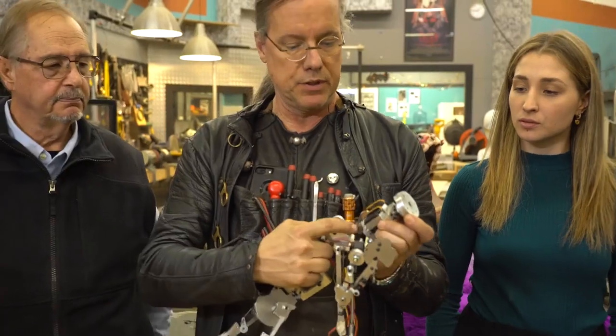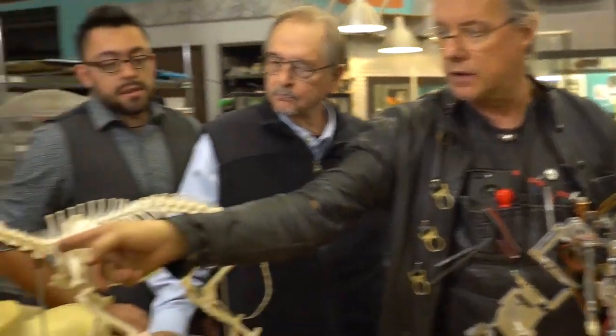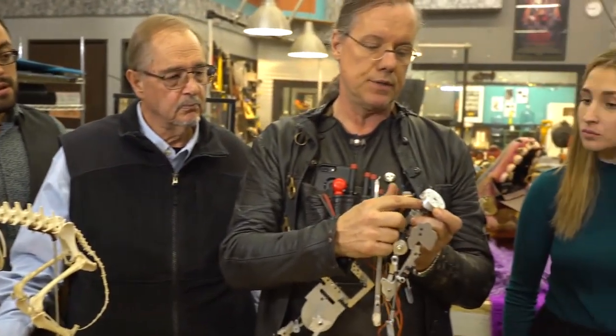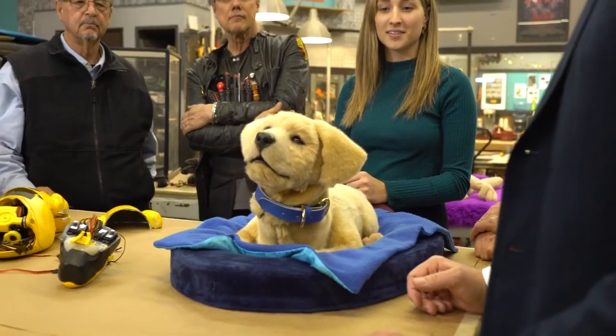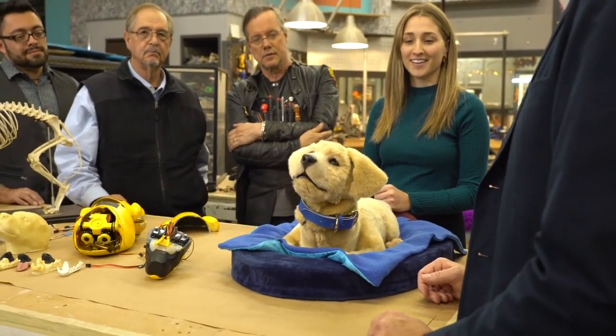I'm a big believer in that if you get the foundational aspects of the job correct and right, then everything you layer on top of that is only going to support that foundation and make it work. And so with TomBot, we really went back to the skeleton of the animal, of the dog, and the muscles, and we paid a great deal of attention on trying to make the internal mechanics mimic the kind of movement that you would see in a real animal.